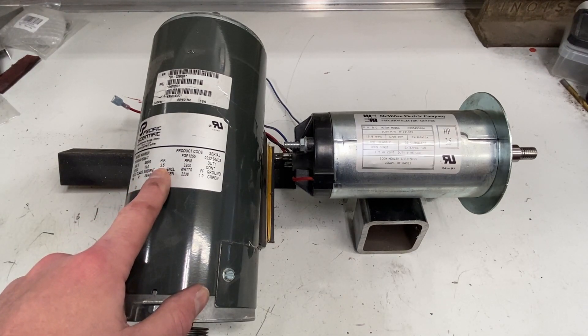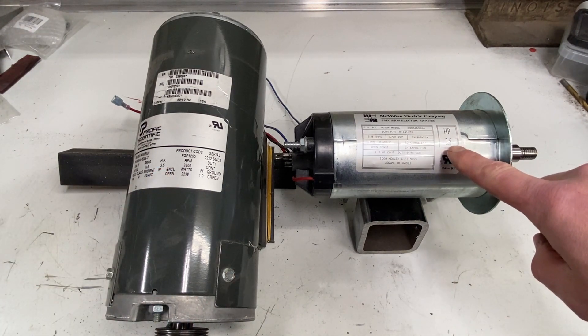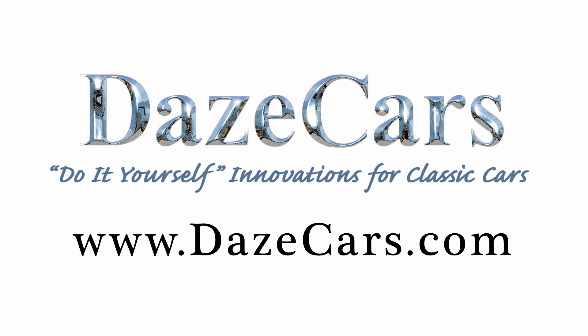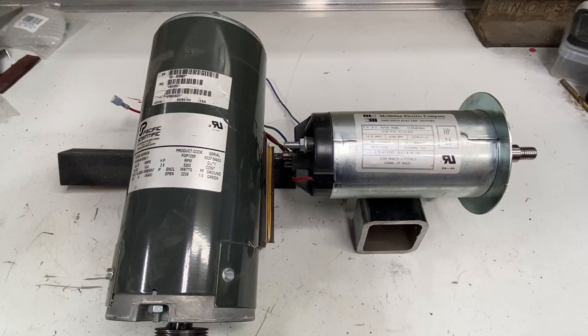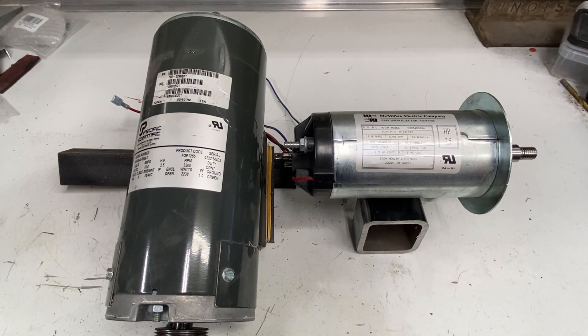That says 2.5 horsepower, but that also says 2.5 horsepower. Does that mean size really doesn't matter? Greetings fellow DIYer, and welcome to my video. Sorry that I used profanity in my click image. Sadly, this video is going to have another four-letter word that a lot of people really dislike: math.